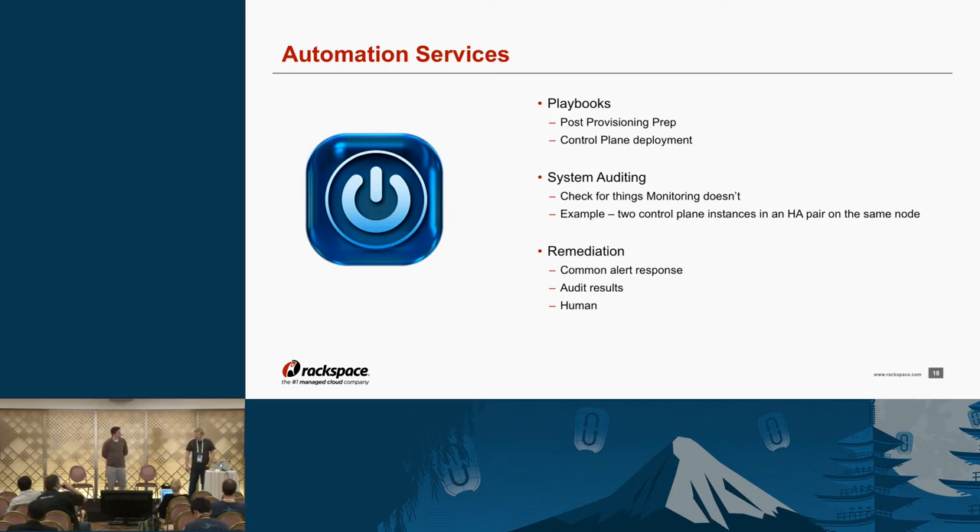We have system auditing that checks for things that monitoring doesn't. For example, if you're setting up an HA pair and we run the cloud on top of the cloud, what are the chances those two instances land on the same hypervisor? Maybe slim, but it happens. We want something out there looking for things like that and saying: you have an HA pair where if this host goes down, they're both going down — that doesn't help.